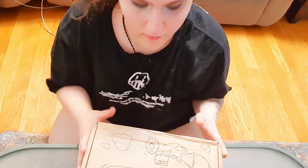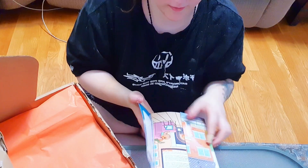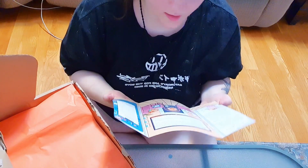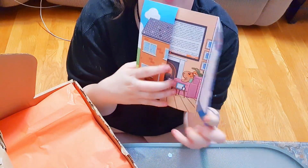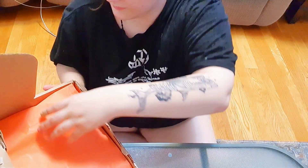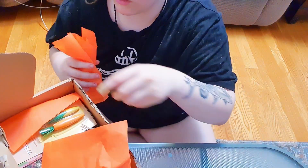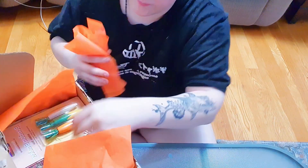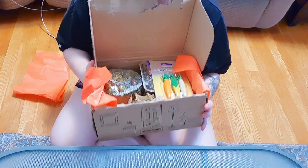Hey guys, welcome back to another video! Today we are opening this Piggy Box — it is a subscription box and I will be reviewing it. We're gonna go ahead and open this. First thing we have is a card. It's really cool, I actually really like this background. The front is a house, it opens, there's a lot in there. So there's a lot, okay, this is what the inside looks like. Don't have the best lighting in here.